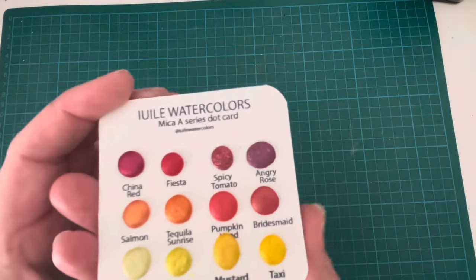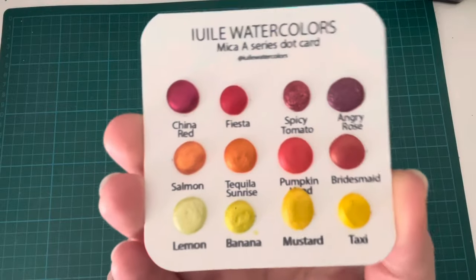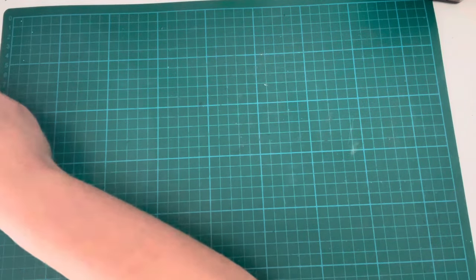Although these are small and relatively reasonably priced, there's a lot of pigment there. I think they're going to last a long time — I don't think you need a huge amount of these, so I think they will last quite a while.